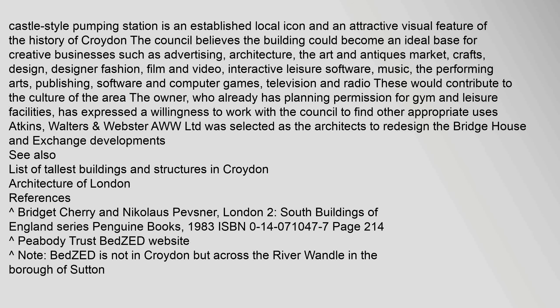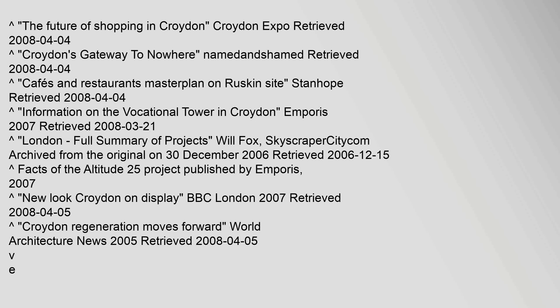The owner, who already has planning permission for gym and leisure facilities, has expressed a willingness to work with the council to find other appropriate uses. The Future of Shopping in Croydon and Croydon Expo information was retrieved in April 2008.